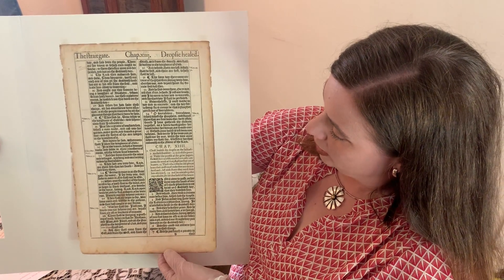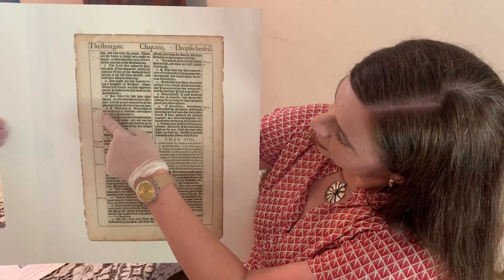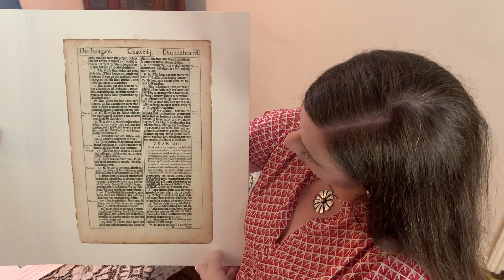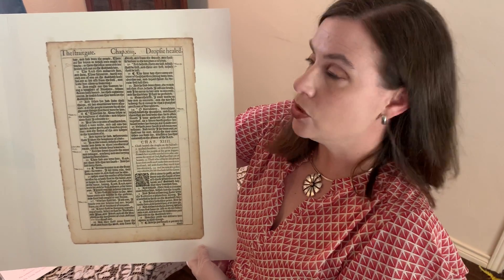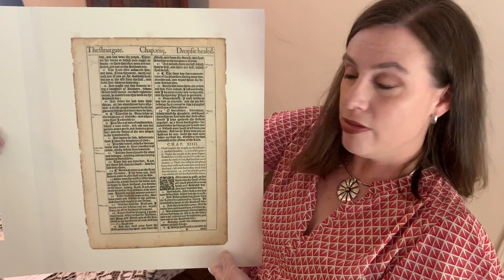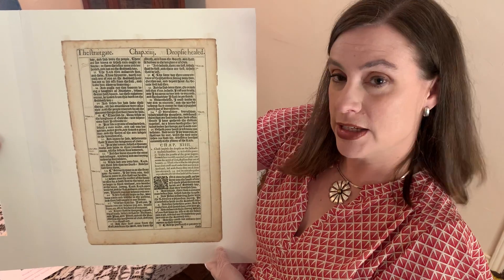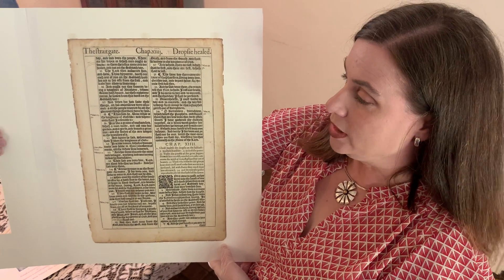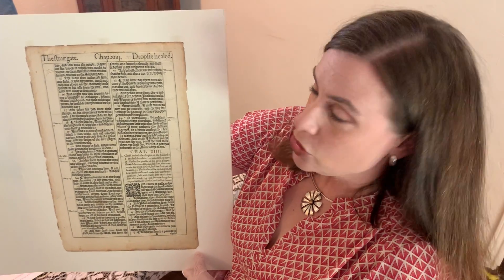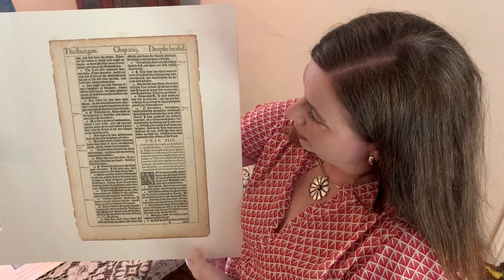This is from the book of Luke in the Gospel. You'll also see that it has cross-references down the side, just like a modern Bible might have, but no notes or interpretation given in the actual Bible. That was something that King James asked the people who translated the Bible — King James was not the one who translated it — to avoid. He did not want a lot of interpretation put into the Bible; he just wanted the Bible there for people to see.